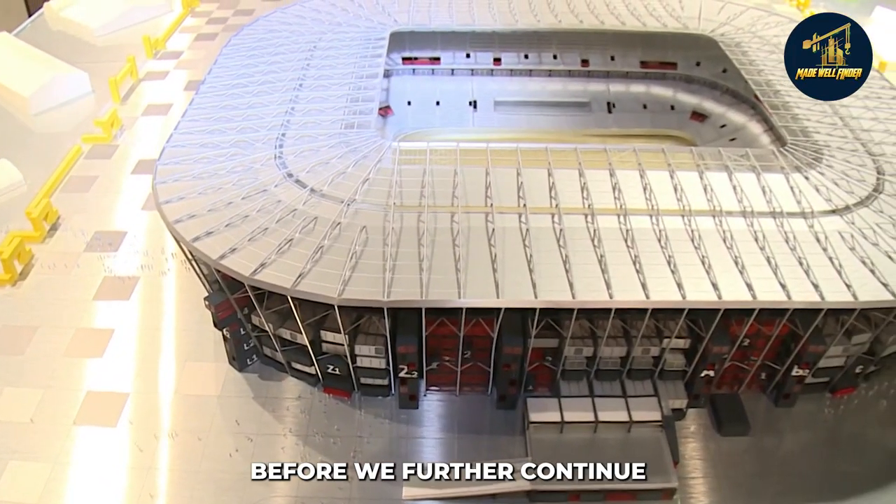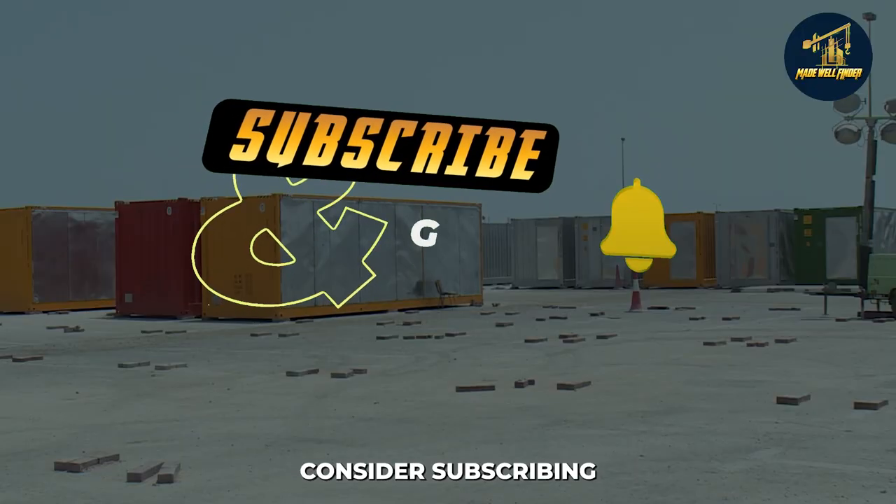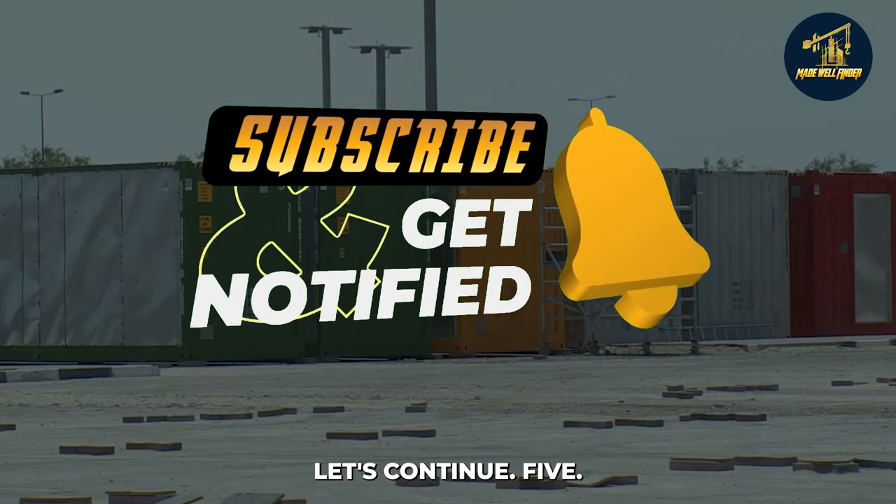If you've enjoyed the video so far, consider subscribing, as we frequently upload informative and educational videos. Let's continue.